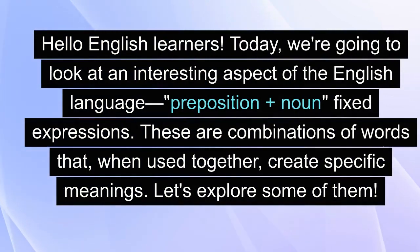Hello, English learners. Today we're going to look at an interesting aspect of the English language: preposition plus noun fixed expressions. These are combinations of words that, when used together, create specific meanings. Let's explore some of them.